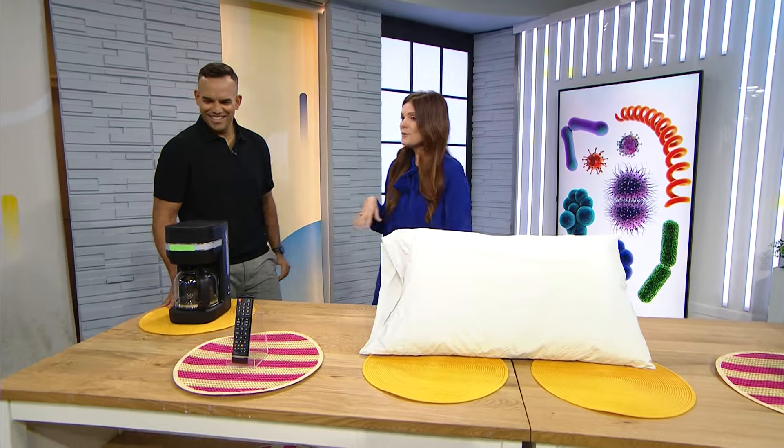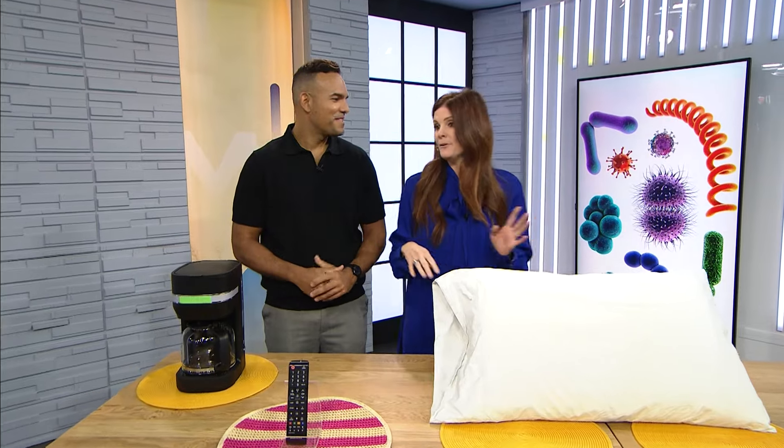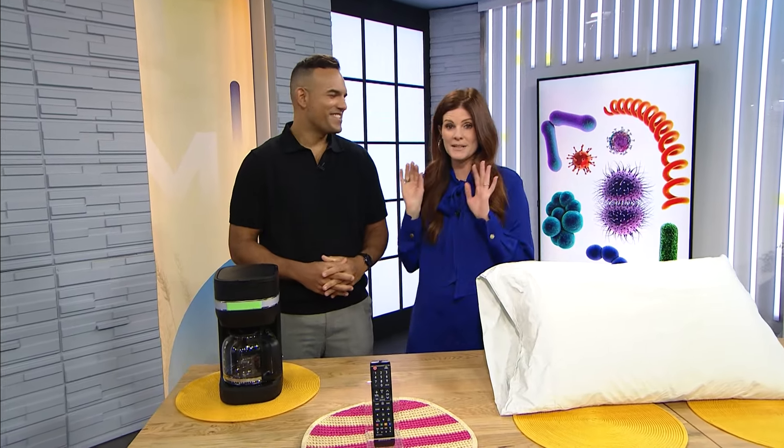Good morning. We're going to walk through some of the rooms in your home. This is gross — you can see the germs behind me. They look really gross, and they're hiding in weird places. For example, in the kitchen...